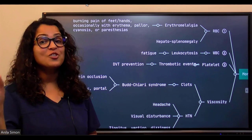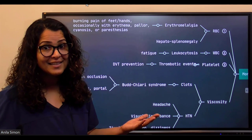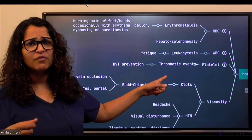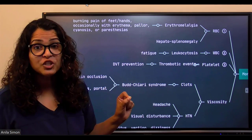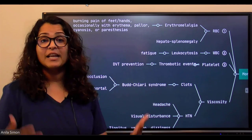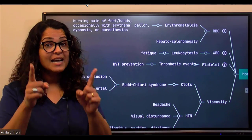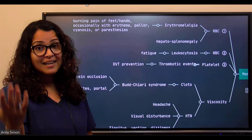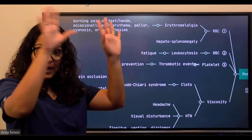Platelets are increased too, and we know that increased platelets mean thrombotic events — blood clots form. We discussed DVT prevention in a previous webinar: elevating the legs, avoiding dehydration, doing active and passive exercises. All of this is relevant in polycythemia vera because of this thrombotic risk.